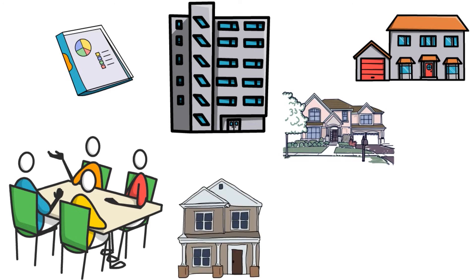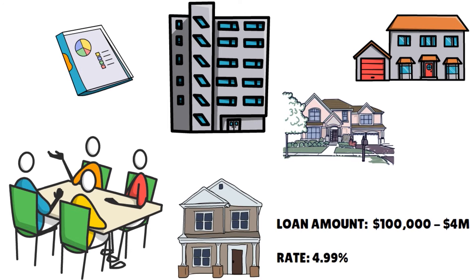They have loans that go from $100,000 all the way to $4,000,000. Rates start at 4.99% for fully amortized loans. They have a fast 14-day closing time, and they can go all the way to 30-year fully amortized with 100% no income verification required.